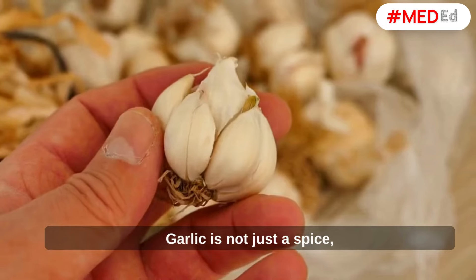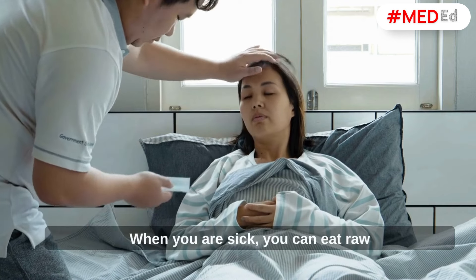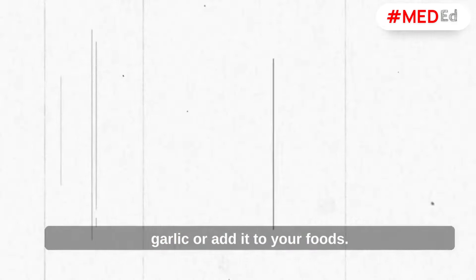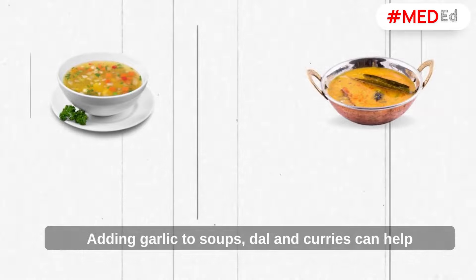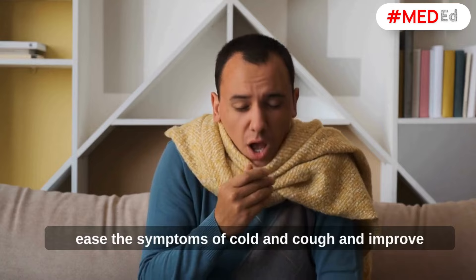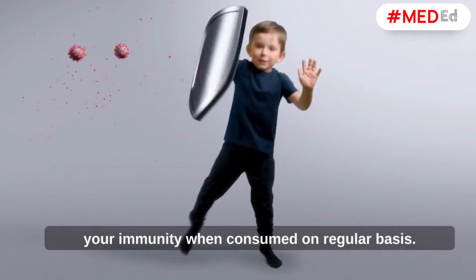Garlic. Garlic is not just a spice but a medicine for faster recovery when you are sick. You can eat raw garlic or add it to your foods. Adding garlic to soups, dal, and curries can help ease the symptoms of cold and cough and improve your immunity when consumed on a regular basis.